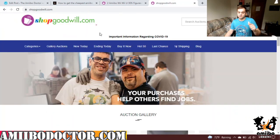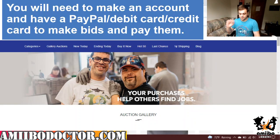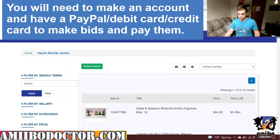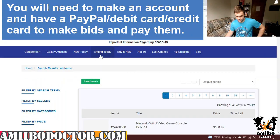Amiibo Collector's Guide to Buying — I'm going to start telling you guys how I get my stuff. It's very simple to use: just go to shopgoodwill.com and type in Amiibo. Or you can use this for other things too — you can type in Nintendo and see what else you've got.